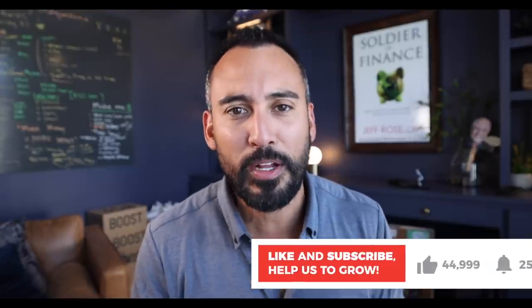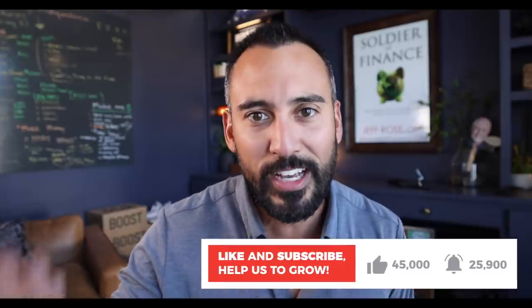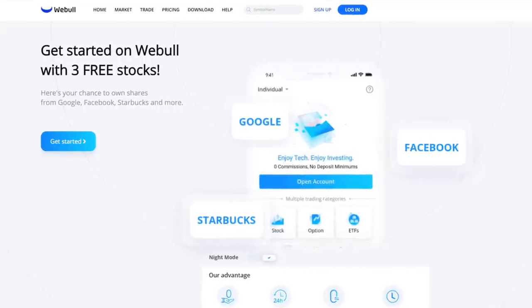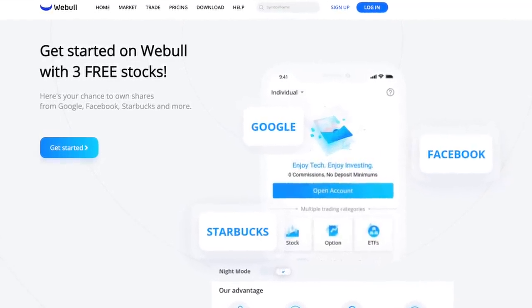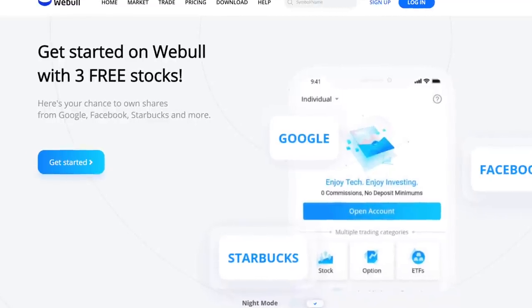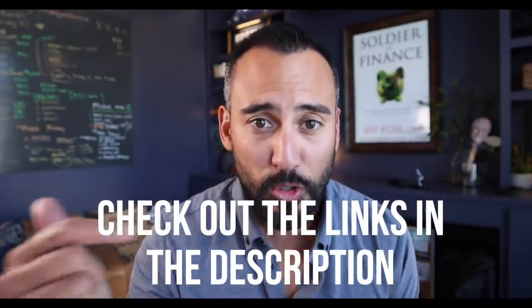All right, if you found this video useful, helpful, or entertaining, go ahead and smash that like button, hit subscribe, hit that notification bell so that you know the next video is on its way. Also be sure to take advantage of that special offer that Webull is offering right now — this is a limited time offer going to the middle of November 2020. As of right now, you get three free stocks if you open an account with them and then deposit some money. There'll be a link in the description. If you do click that link and sign up through my link, I do get compensated. All right y'all, this is Jeff Rose, reminding you that it's your money, it's your life, and only you can make it awesome. Until next time, peace.